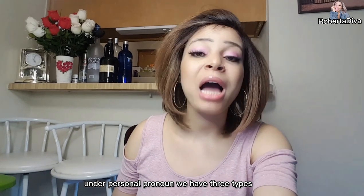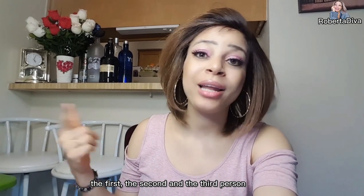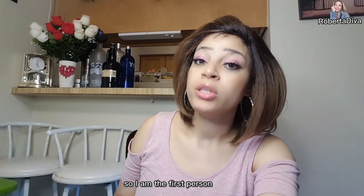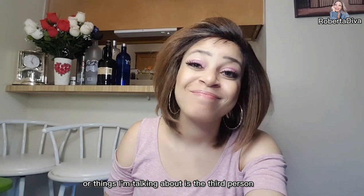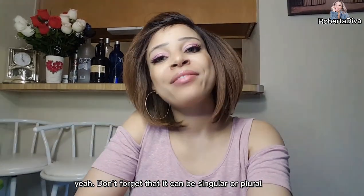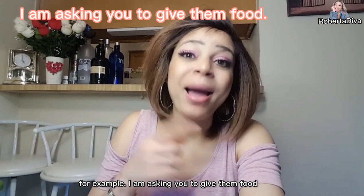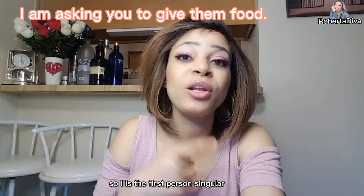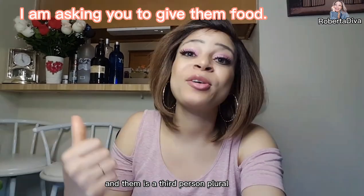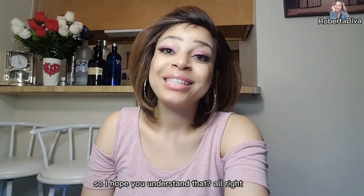On personal pronouns, we have three types: the first, second, and third person. The first person pronoun is me talking; the second person is who I'm talking to; and the third person is what or who I'm talking about. For example: 'I am asking you to give them food.' 'I' is first person singular, 'you' is second person singular, and 'them' is third person plural.